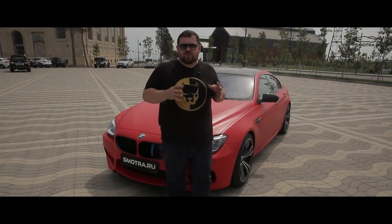What's up, guys? This is the first automobile we're shooting in Baku, and this automobile is called a BMW M6 Grand Coupe.